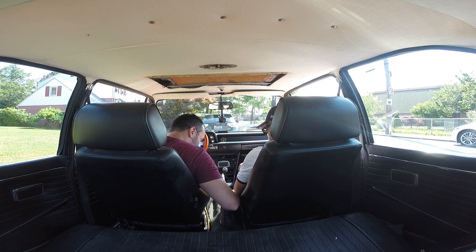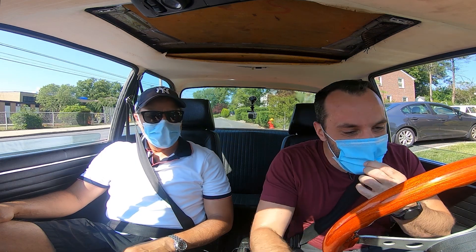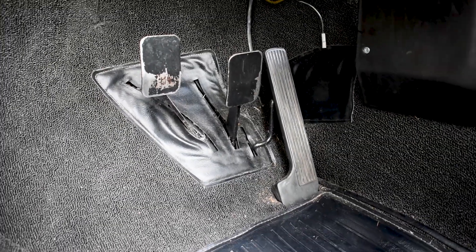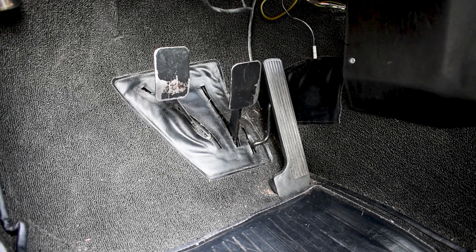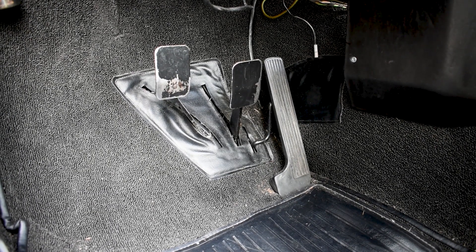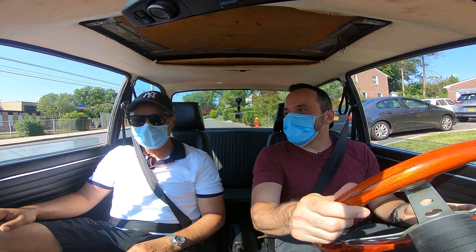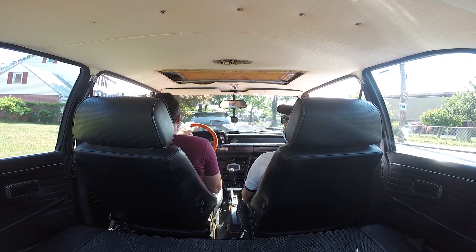Keys in the ignition. The first thing I notice is the design of the pedals and how they protrude from the base of the floor. It's a little different than I'm used to, but it's still welcoming despite how tight it is down there.